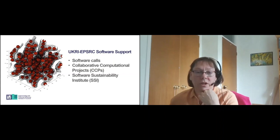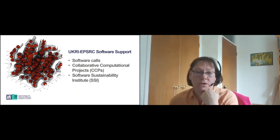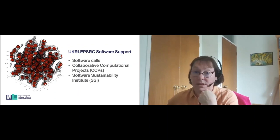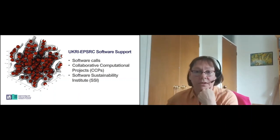In terms of research infrastructure, over the last eight years we've run a number of Software for the Future calls. We have run calls for HPC software development, and also for the Collaborative Computational Projects, which are network grants centred around developing research software for use within the EPSRC research community. One of our more impactful investments has been the Software Sustainability Institute, which has run since 2010, and Shoaib Sufi will be talking to you in a lot more detail about their work this afternoon.